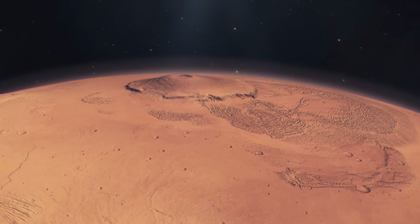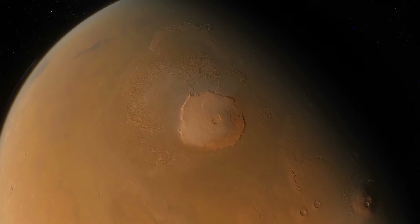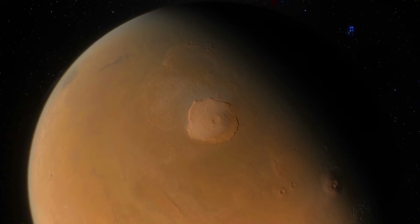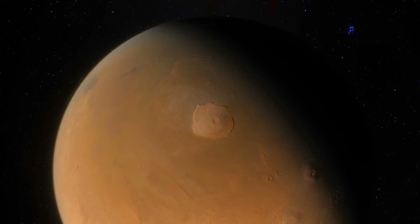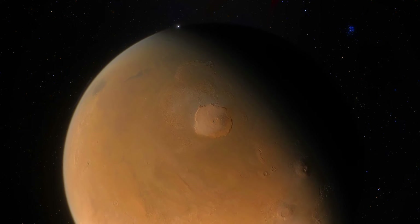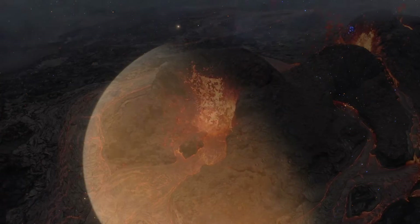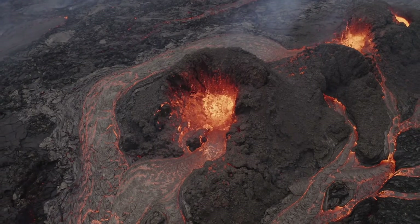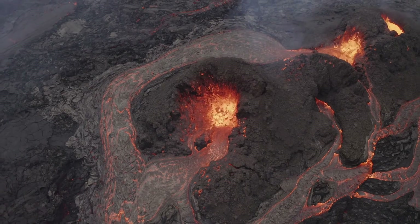In the broader context of the solar system, Olympus Mons stands as a beacon of the dynamic and ever-evolving nature of planetary landscapes. It challenges our understanding of what is possible in other worlds, and continues to inspire both awe and scientific curiosity. As we continue to explore our solar system, Olympus Mons serves as a reminder of the wonders that await discovery, and the stories of planetary evolution waiting to be told.